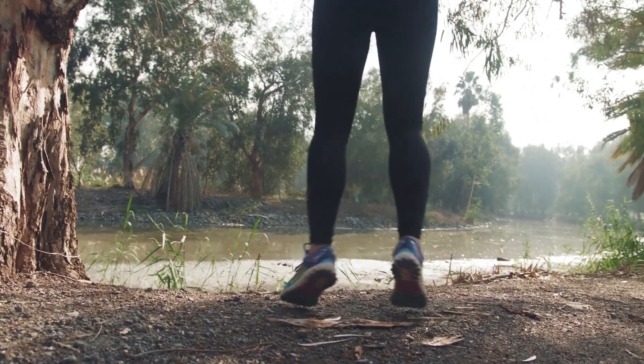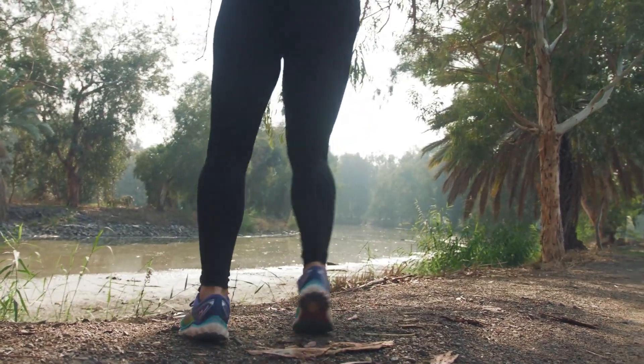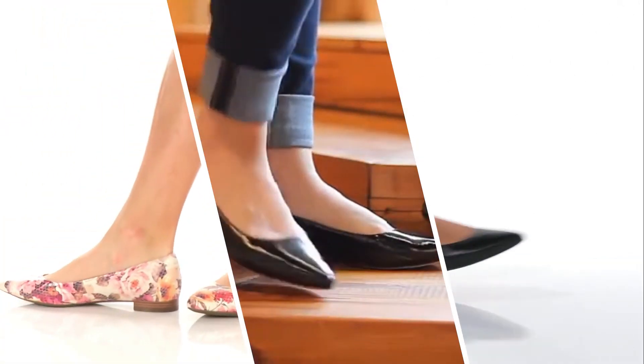Comfort is just as important as style, especially as we get older. Let us show you some flat shoe options that tick both boxes.